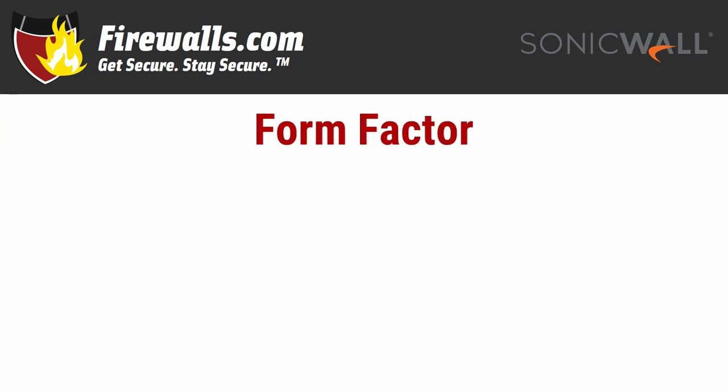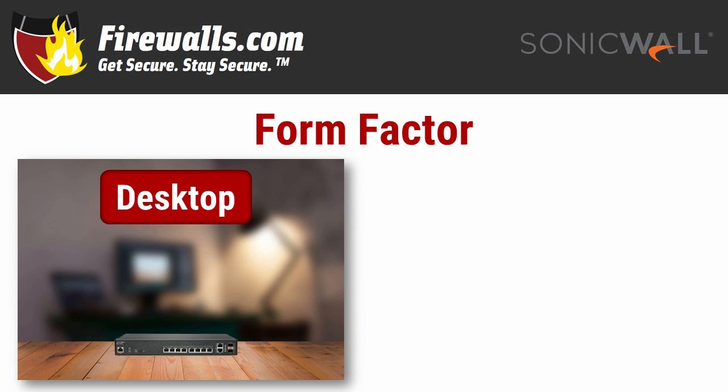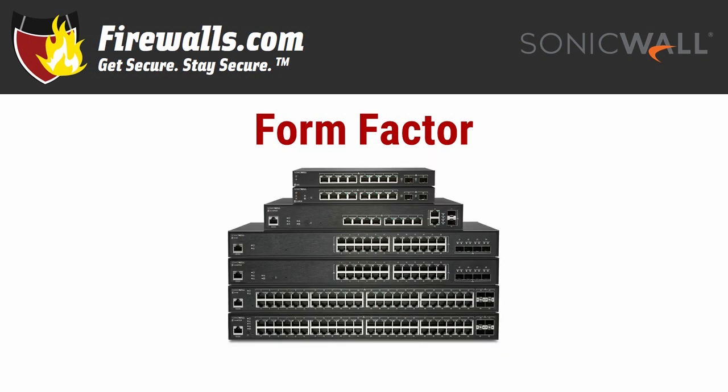On to form factor. All the SonicWall switches are compact and designed with energy efficiency in mind, but there is a difference in how or where to set a few of these models up. The 8-to-10-port switches are designated for a desktop deployment, while the 24- and 48-port models should be rack-mounted — and they're stackable as well.